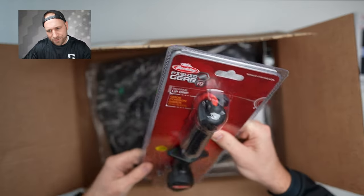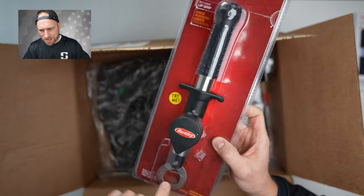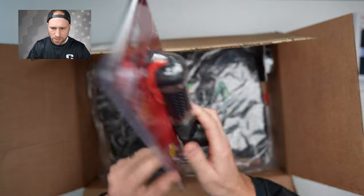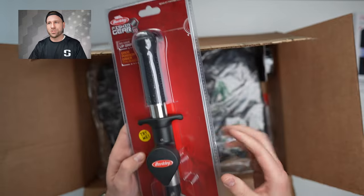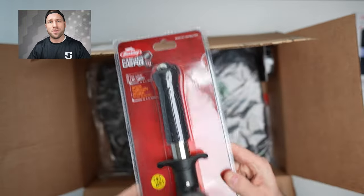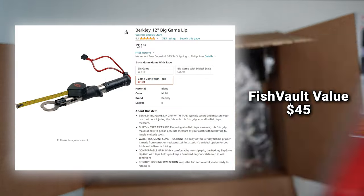Next up, we got a fish gripper — it's a lip grip. It's got a tape measure on it and a gripper for handling fish. They call it the safe way to handle and measure big fish: you grip it and measure it. Kind of a cool concept. I normally don't have issues netting my fish, so I don't know how much I'll use it. According to their card, this is a $45 value.